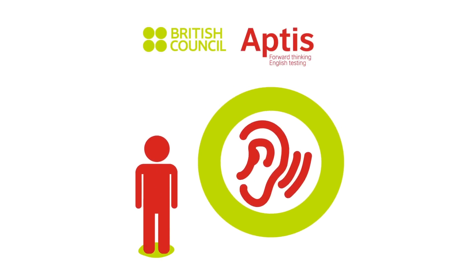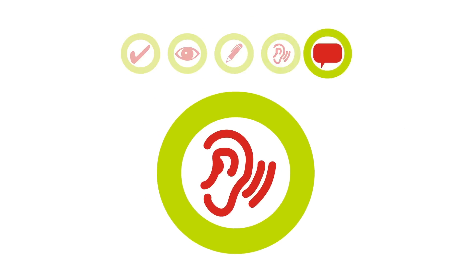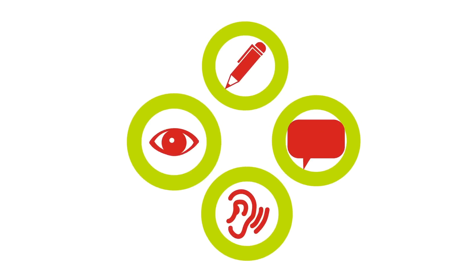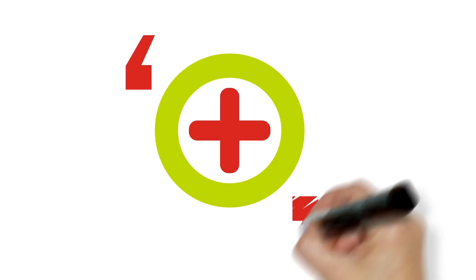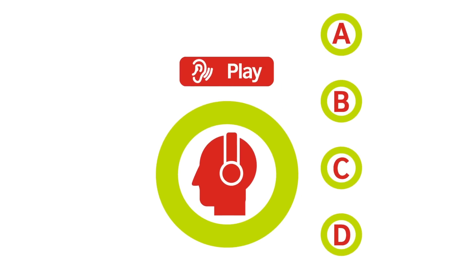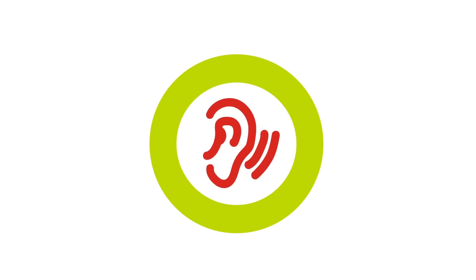The Aptis Listening Test is one of five components available in Aptis. Aptis is a modern and flexible English test, which can be used to assess language ability in all four English skills, plus the knowledge of grammar and vocabulary. The Aptis Listening Test contains around 25 short recordings, each with its own multiple-choice question, all focusing on different aspects of real-life listening.